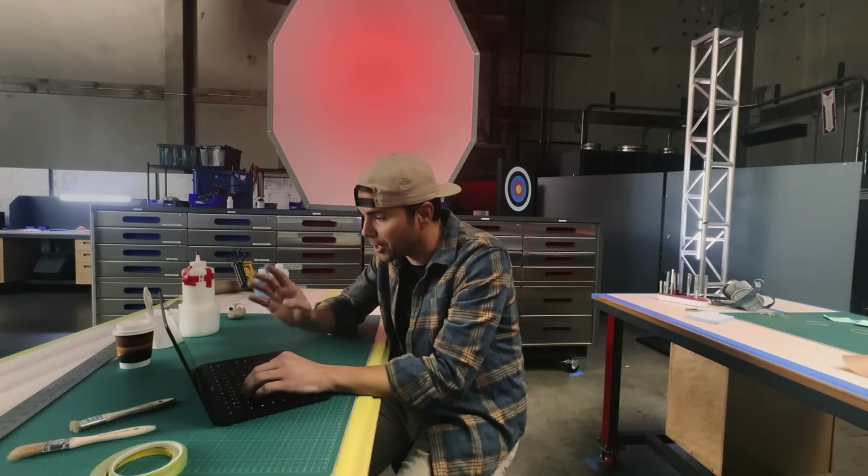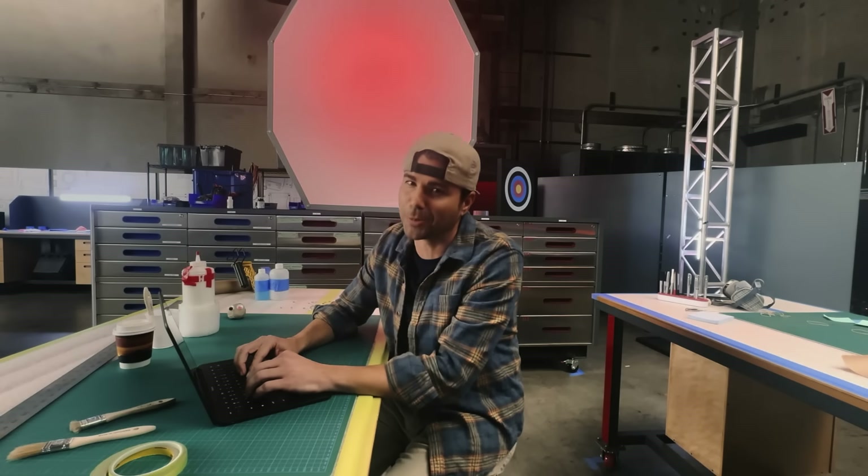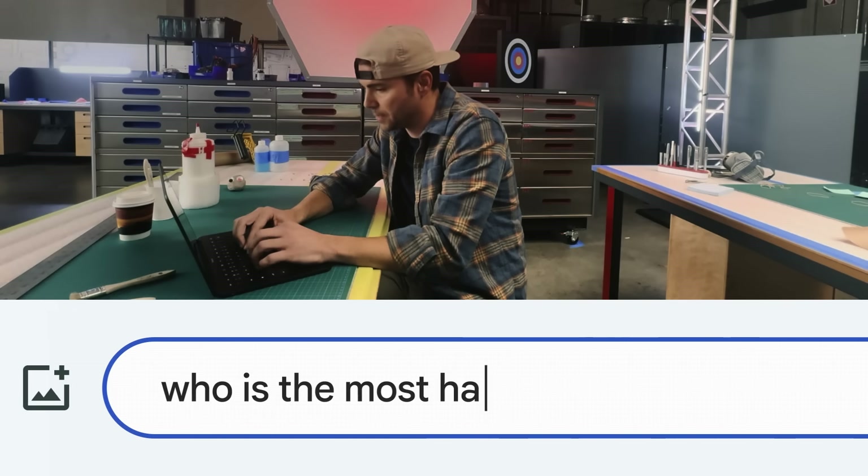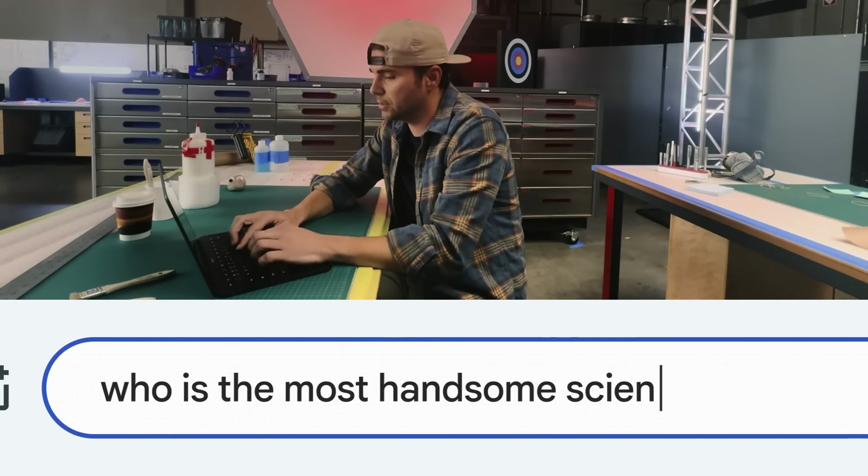I'm going to ask BARD for an idea, but first we need to calibrate this thing's accuracy. Who is the most handsome science YouTuber?